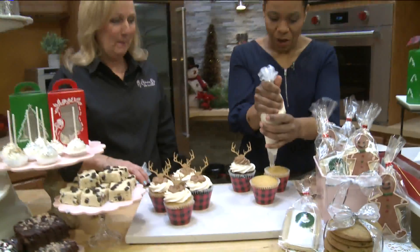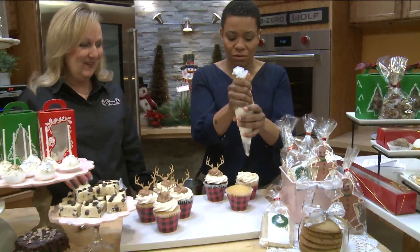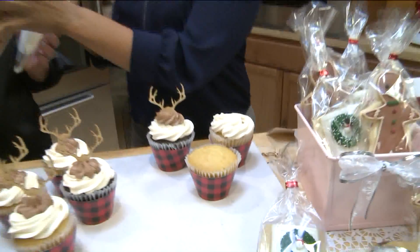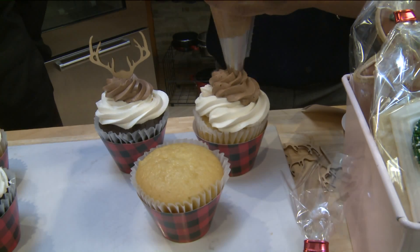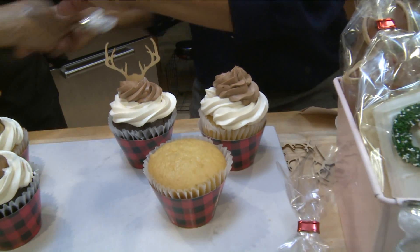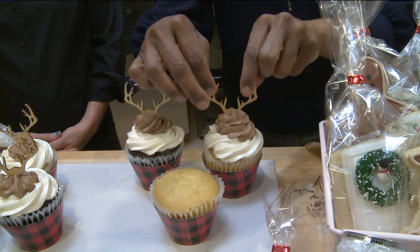So we'll see whether or not I can do the same thing. I can cover it up with the chocolate — that's all right. Doing great, just like here. I did that. And find my antlers.